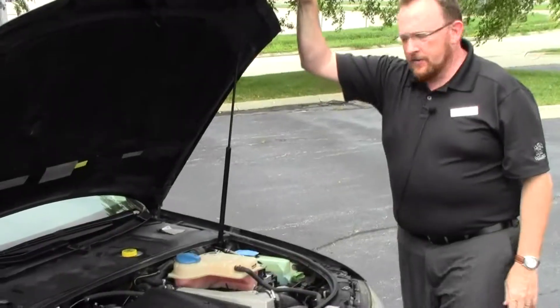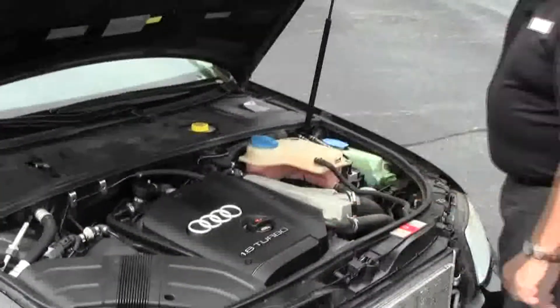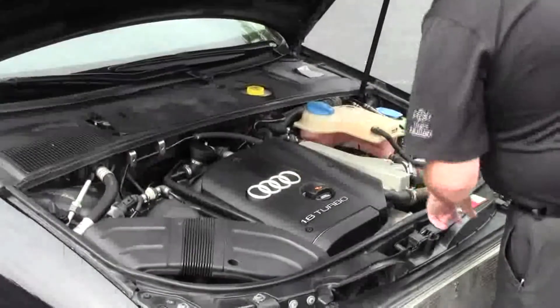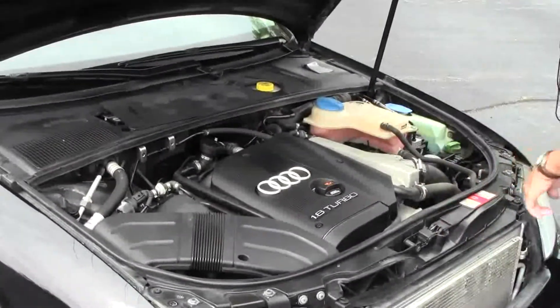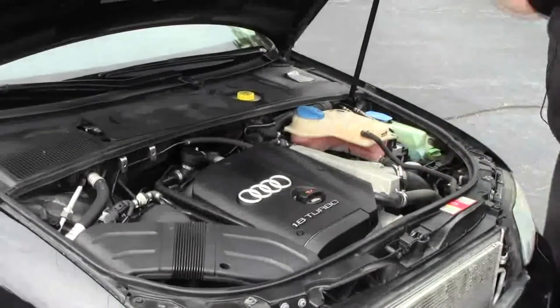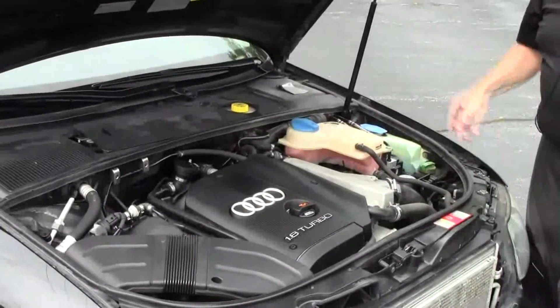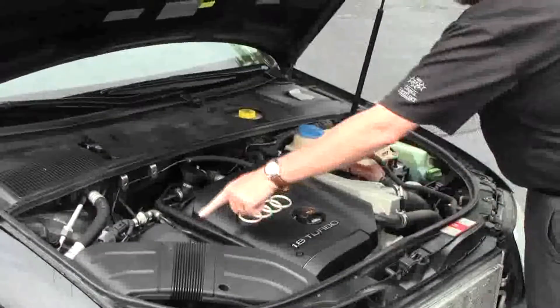Ask to see the free Carfax report and mechanical inspection sheet. Under the hood we have the 1.8 turbo four cylinder. It is a Quattro, so it's all wheel drive. You have your insulated dipstick for oil check and oil fill, clear reservoir for power steering, windshield washer fluid and engine cooling, and easy access to the air filter.